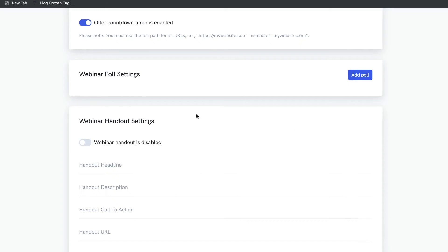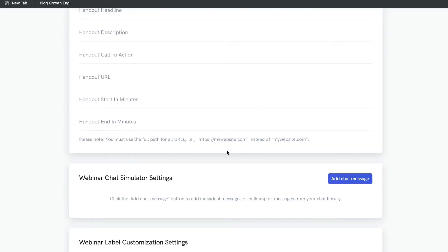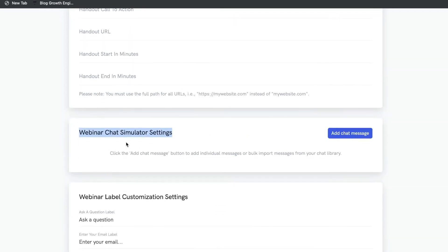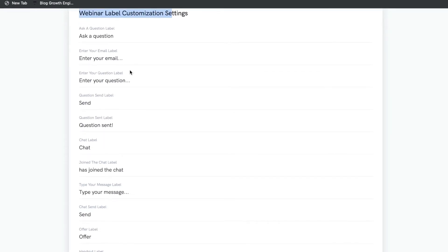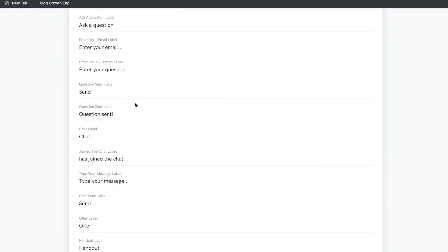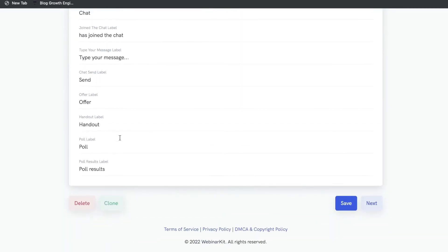You can also add a webinar poll, add a webinar handout — like a document handed out within your webinar — and if you have WebinarKit Pro you can add a webinar chat simulator. These are the webinar label customization settings. If anyone asks a question and enters their email, you can edit this information, and when they send a question on the webinar you'll get an email of that question.